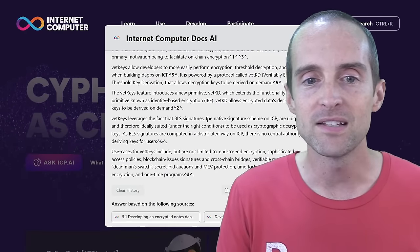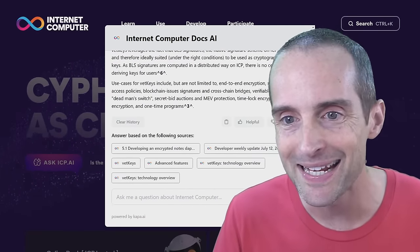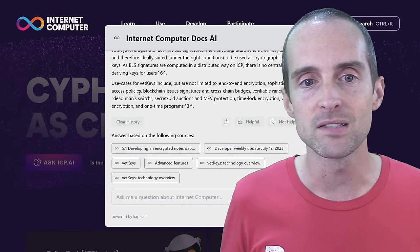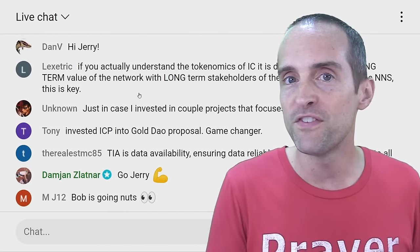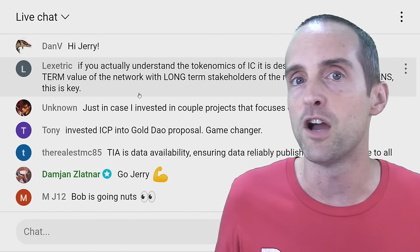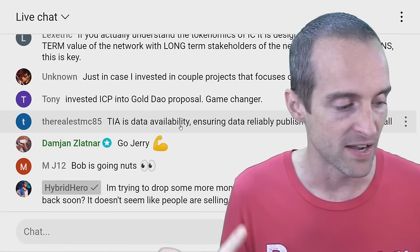VetKeys allow for end-to-end encryption and sophisticated access policies, which are critical for enterprises where you have people with different access levels. You don't want all employees accessing all customer data. With VetKeys you can set up tiered access — from an entry-level customer service person with access to one level of private data, all the way up to the CEO who can theoretically access everything — and all of that encrypted on chain, which is amazing.